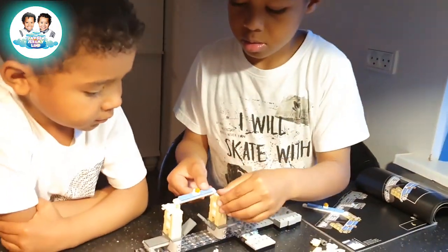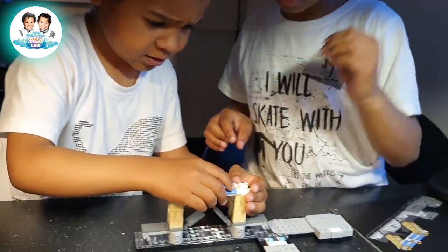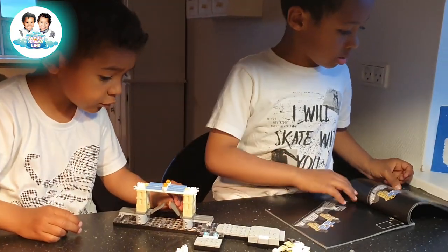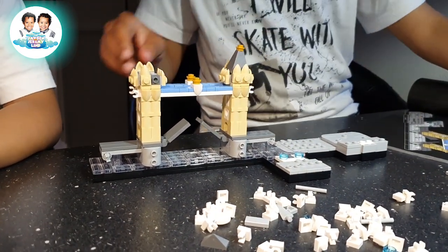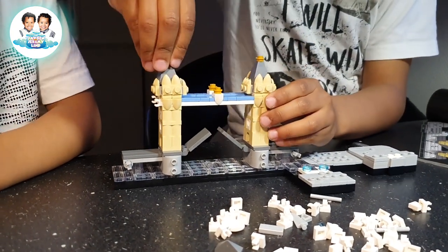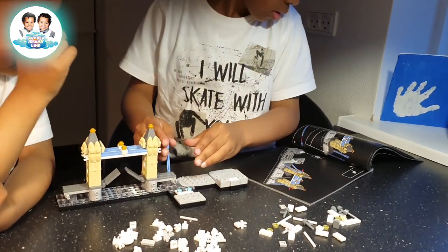Okay. I want the boat! Yay! Ha ha ha! The Tower Bridge. Yay! Whoa, see ya! I don't think you could sit well, Dada. Whoa! Whoa! Whoa! Whoa!